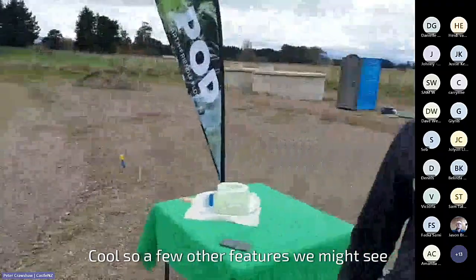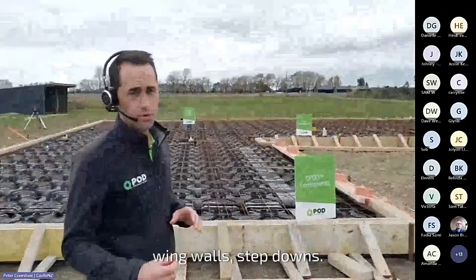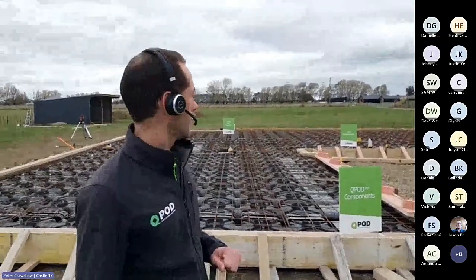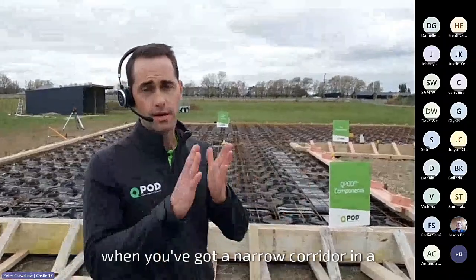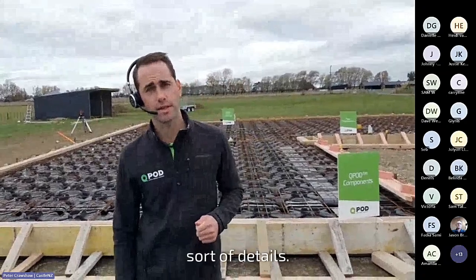A few other features you might see on a more complicated build include free joints, wing walls, and step downs. These are all detailing options available in the QPod Codemark. Free joints are typically put in when you've got a narrow corridor in a building design or a slab length that's over 30 metres long.